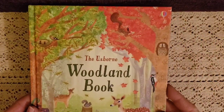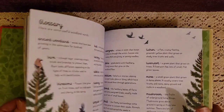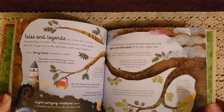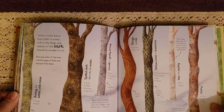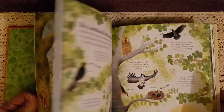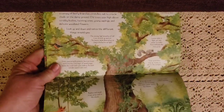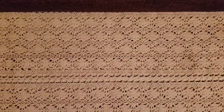Then we have the Usborne Woodland book, which shows all the things outdoors — different kinds of trees, flowers, and plants. It talks about springtime and shows all the different barks on the trees. There are birds and butterflies, and a tall, tall tree in the summer woodlands. It's just an amazing book. I love all their books.